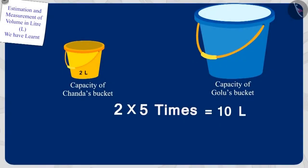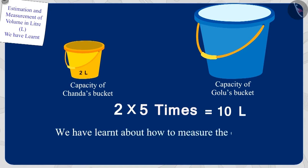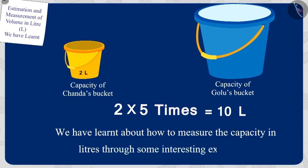Children, in this video we have learned about how to measure the capacity in liters through some interesting examples. In the next video, we will learn some misconceptions about it.